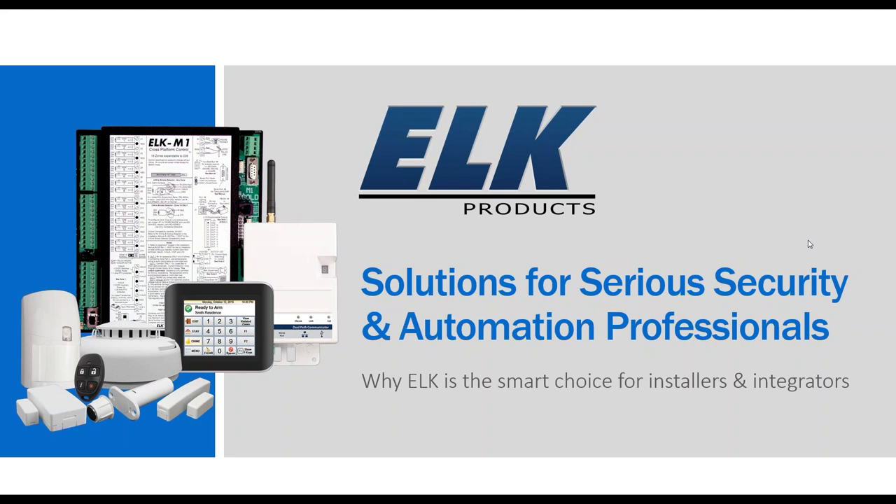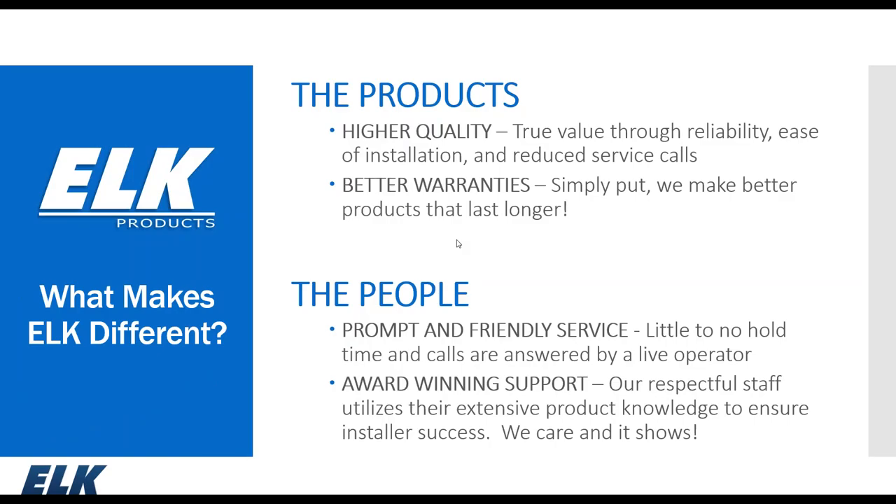A little background on Elk Products: we just celebrated our 25th year in business. The Elk M1 system has been available since approximately 2004. We've done a lot of enhancements over the years, added new features and new integration partners. A number of our products carry limited lifetime warranties, and the M1 system carries a two-year warranty.